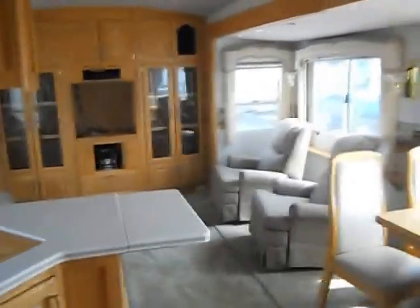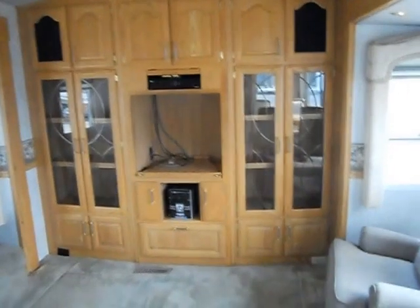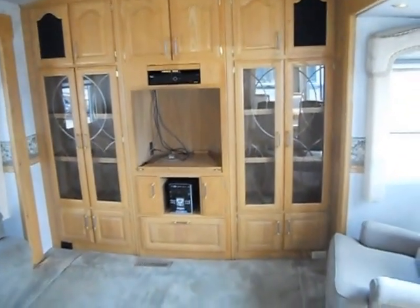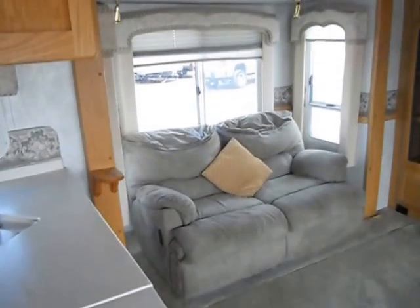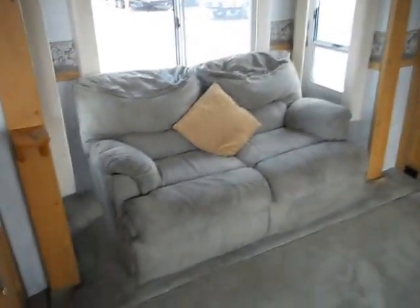The camper does have the rear entertainment center. Nice big spot for a TV right in the center. Nice glass doors on either side for storage, upper and lower storage. It also has a built-in radio. On the left hand slide, you've got a recliner couch — the couch does not fold down or recline, sorry about that. Day and night shades right above it.